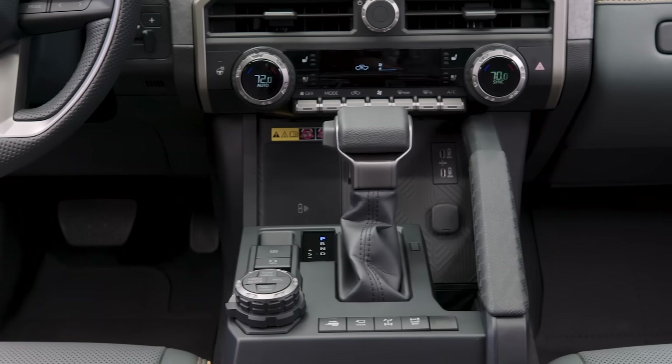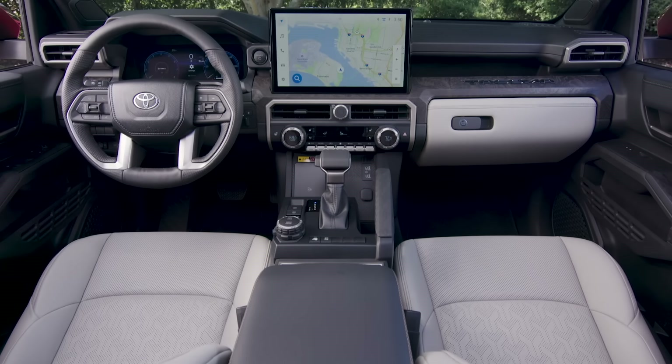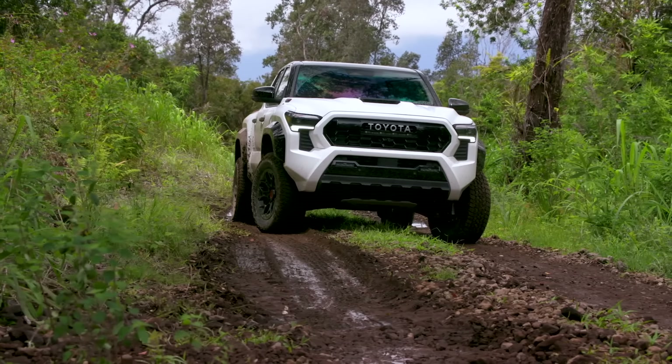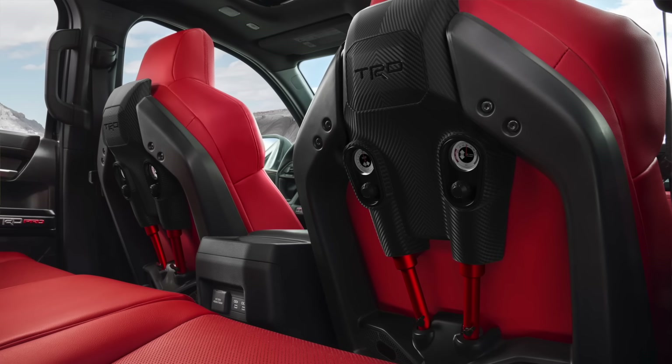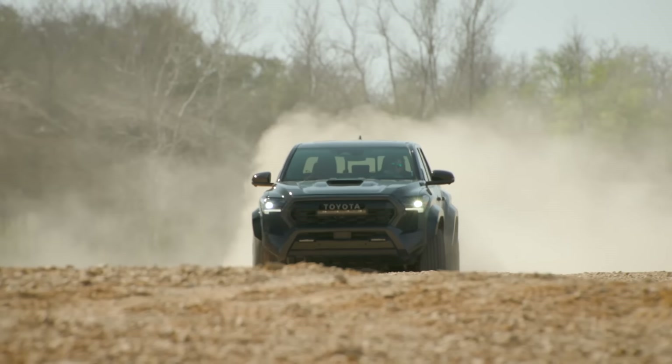In Canada, you get the larger screens. In the U.S., there are more trims available with a standard 8-inch touchscreen on the base model. Another difference: this comes standard with soft-tex seats in Canada, but in the U.S. it's fabric. One cool thing is if you get the TRD Pro — the Baja racer-looking one — you also get shock absorber seats that you can pump up to different pressures depending on your weight and riding style for rock crawling. Some people are really into those seats, though others find them a bit gimmicky.